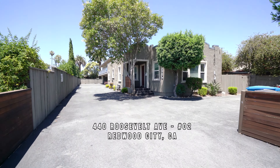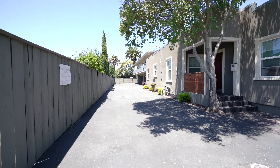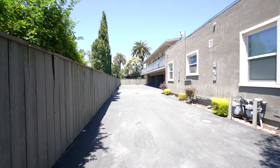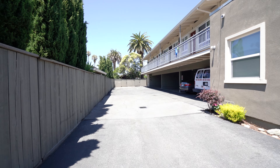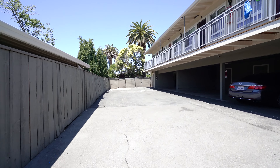Welcome to 440 Roosevelt Avenue in Redwood City. We're taking a look at apartment number two, which is a studio, one bath for rent. It is ground floor in the back of the complex, with a nice private entrance.